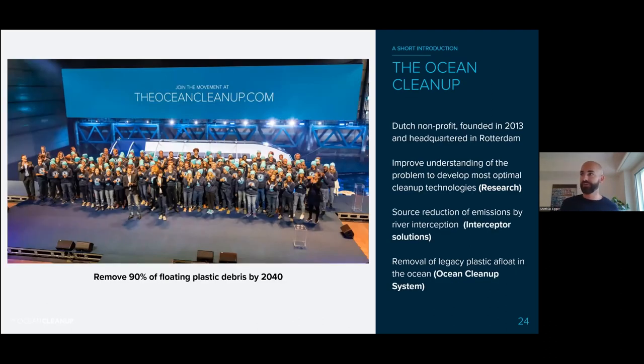For the second half of my presentation, I'd like to focus on the Ocean Cleanup. For those who don't know us, we are a Dutch nonprofit founded in 2013, headquartered in Rotterdam, Netherlands. Our aim is to remove 90% of floating plastic debris by 2040 — quite ambitious, but we're optimistic. We have three main pillars: research, source reduction by intercepting plastic in rivers, and removing legacy plastic — plastic that's already been accumulating in the ocean for decades — and removing that.